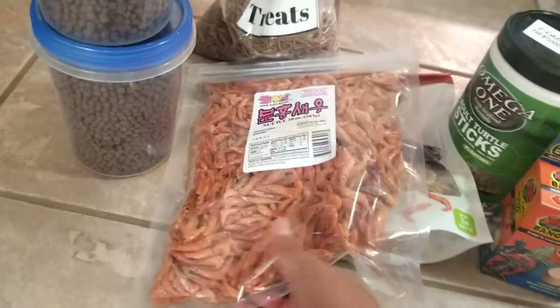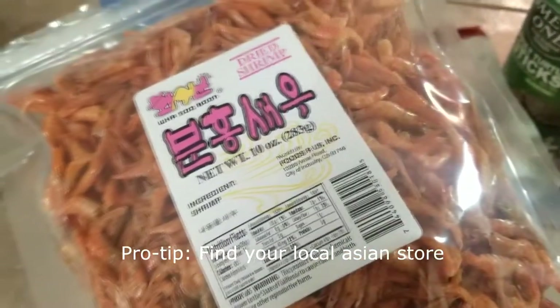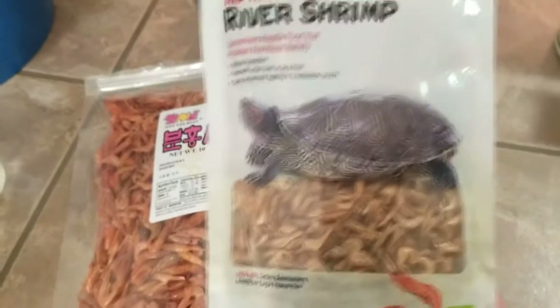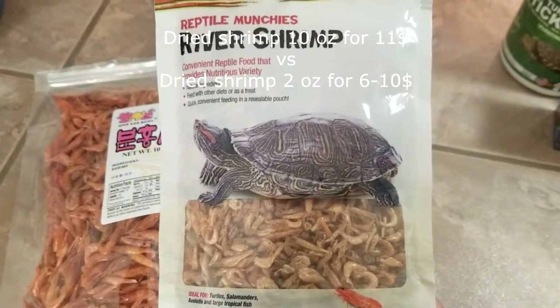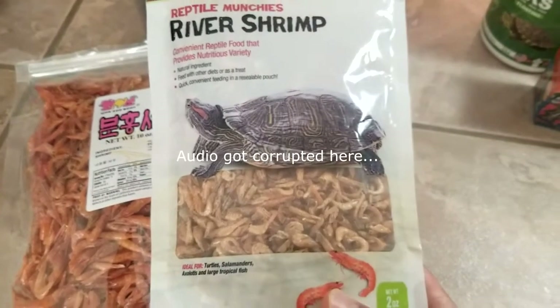This is dried shrimp from the Korean market. We bought this on sale for $11 for 10 ounces. This is Amazon River Shrimp for treats for our turtles, and this costs roughly $6 to $10 — the price always changes on Amazon.